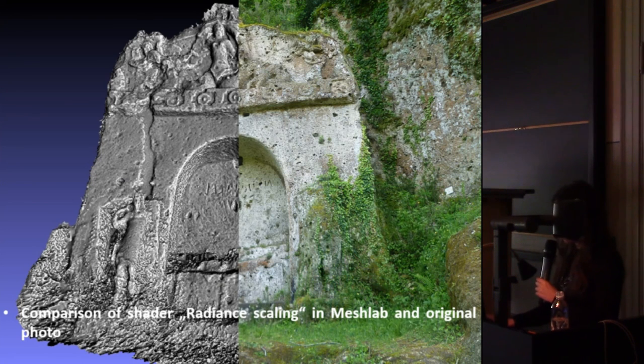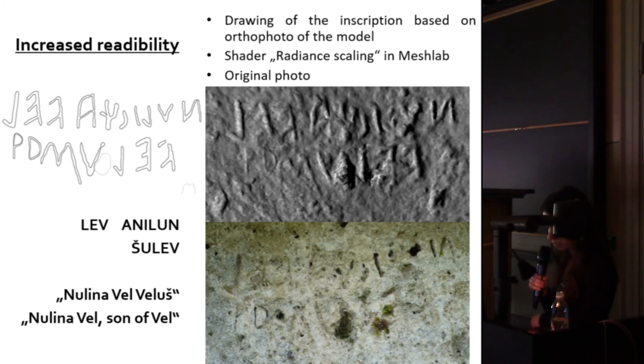A comparison of surface element visibility: the Tomba della Sirena with relief and figural decoration — the left part shows it without texture in MeshLab, and the right part is how you see it in the real environment. After creating the model you can very easily enhance readability of the surface, which as you can see in the original photo is very poor. In MeshLab I used the Radiance Scaling shader, which is also well known for reading inscriptions.